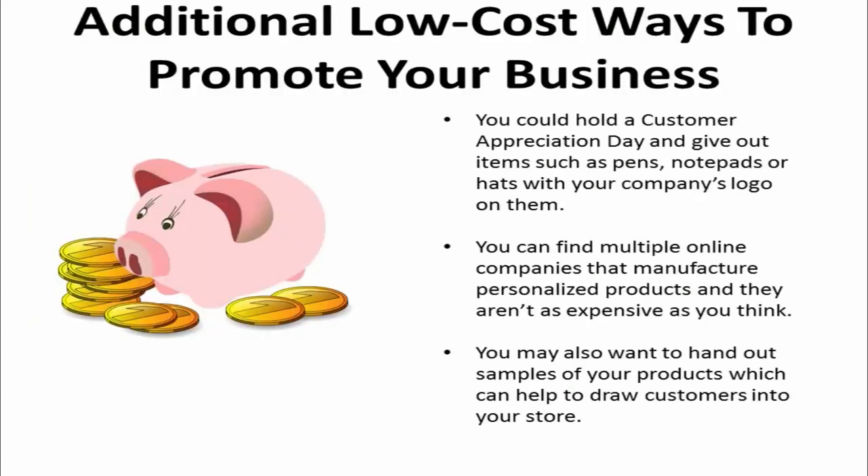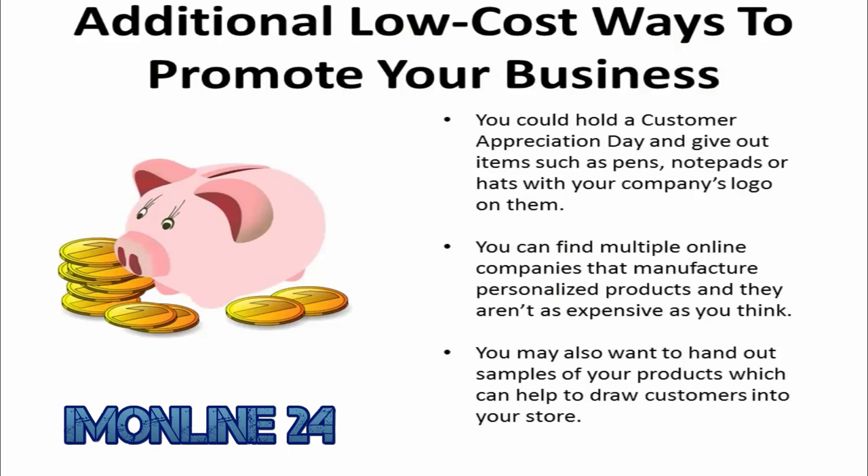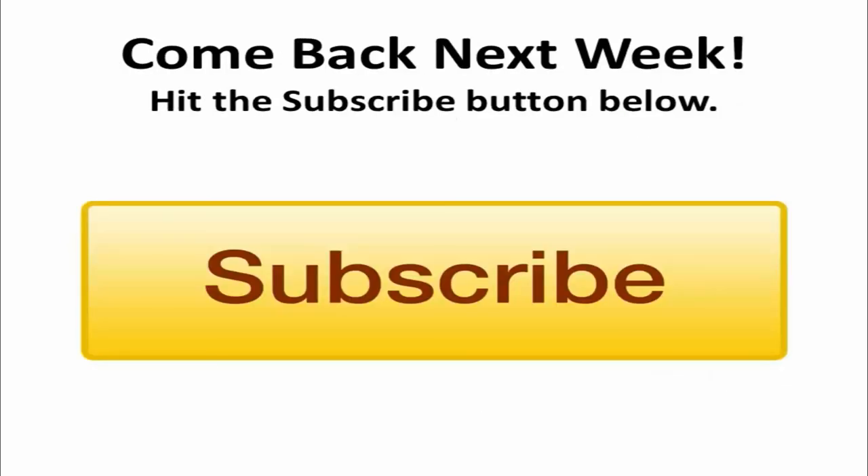Outside of the internet, there are additional low-cost ways that you can promote your business. You can hold a customer appreciation day and give out items such as pens, notepads, or hats with the company's logo on them. You can find multiple online companies that manufacture personalized products and they aren't as expensive as you think. You may also want to hand out samples of your products, which can help draw customers into your store.